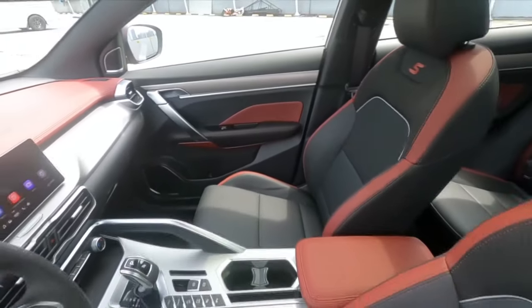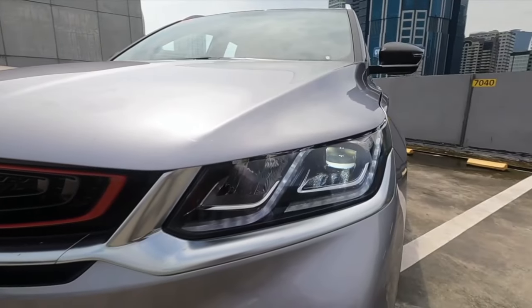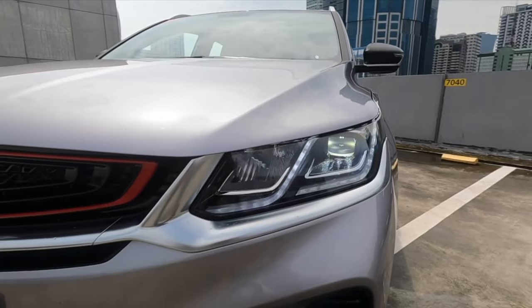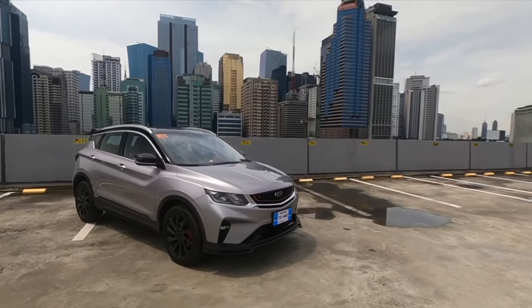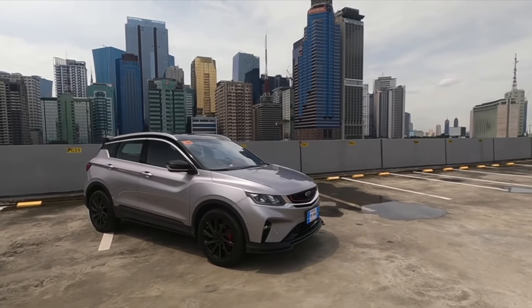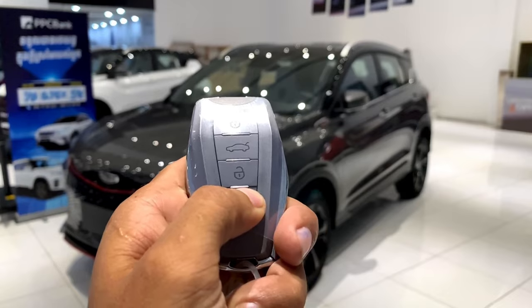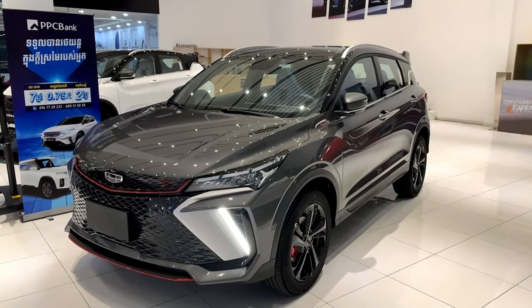But before we dive into the details, let's satisfy the curiosity burning within each of us. How does it feel to sit behind the wheel of the all-new Coolray? How does it handle on the open road? And what sets it apart from other vehicles in its class? Join us as we embark on a virtual test drive, exploring every nook and cranny of this remarkable machine.